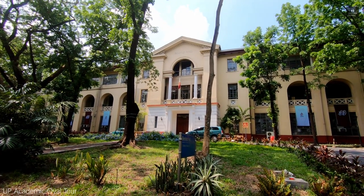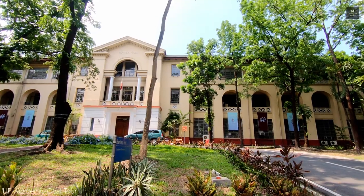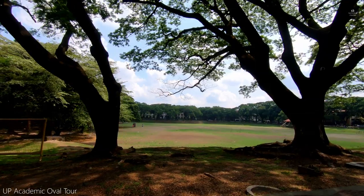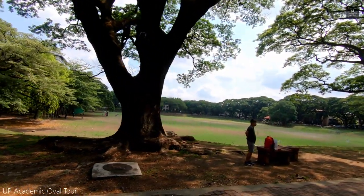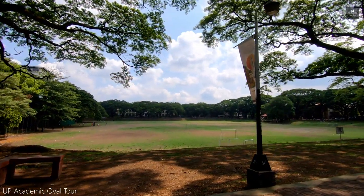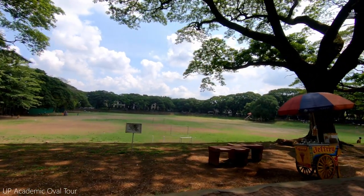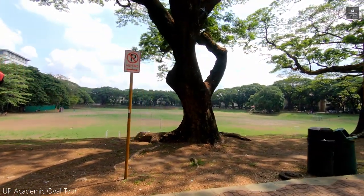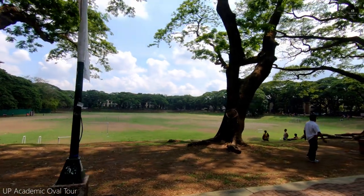Adjacent to the Lagmai Hall is the College of Education's Benitez Hall. In front of the Benitez Hall is the UP Sunken Garden, or the General Antonio Luna Parade Grounds. This is the second most popular landmark in UP following the Oblation at Quezon Hall. It is a 5-hectare natural depression found on the east side of the Akad Oval, and the largest open area in the campus — an ideal spot for holding big events.